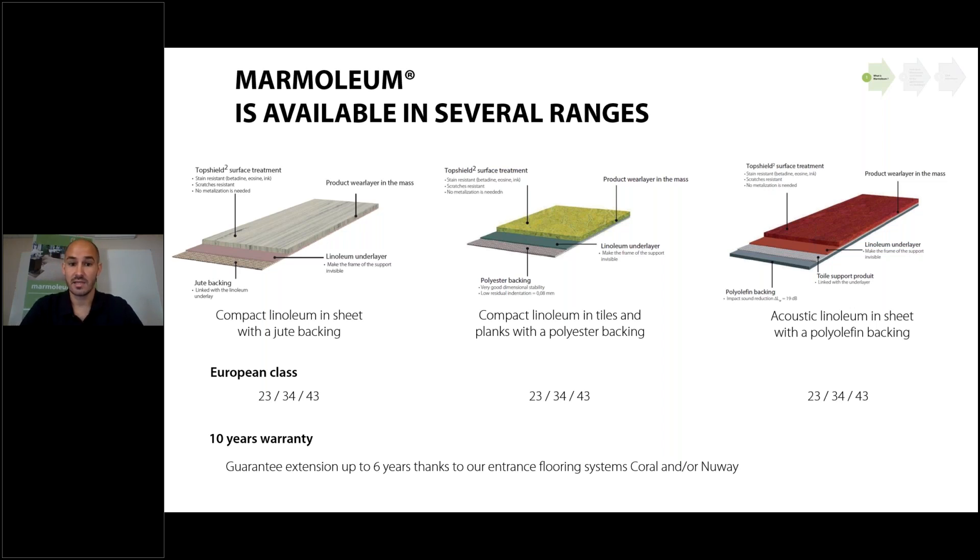In the planks and tiles, dimensional stability is improved thanks to the polyester backing. The last range is acoustic Marmoleum sheet with a polyolefin backing — a kind of foam — to improve impact sound reduction by 19 decibels. For example, in an educational building, you can install the compact product with jute backing on the ground floor, and use the Marmoleum Decibel product on upper levels to improve impact sound reduction between classrooms.